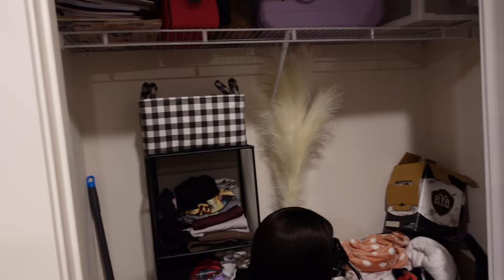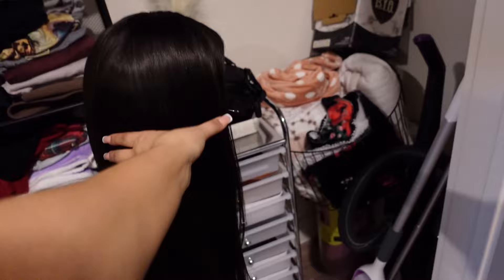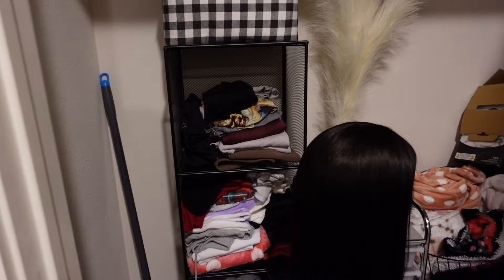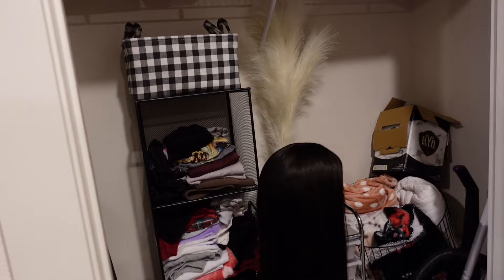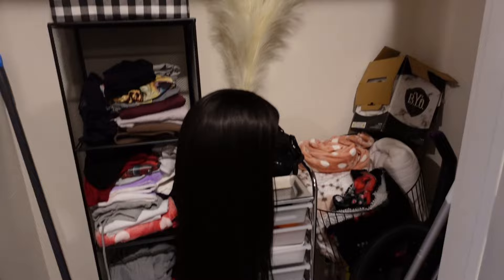My coat closet is a little bit much, but not too bad. I have my wig on a wig stand, and this organizer I got from HomeGoods came in really handy for separating tights, shorts, and sweats while I wait to get a dresser. There's also another basket from At Home for more throw blankets — as you can see I have so many. And of course I keep my vacuum, broom, Swiffer, and my hookah in here as well.